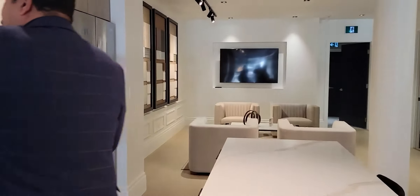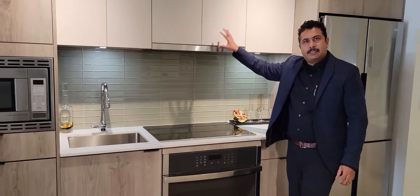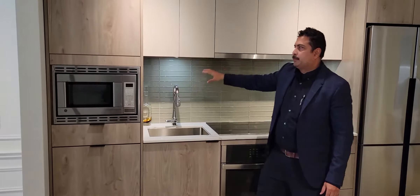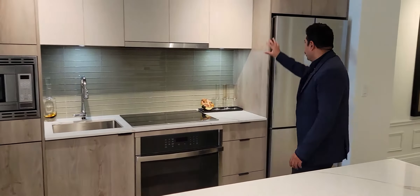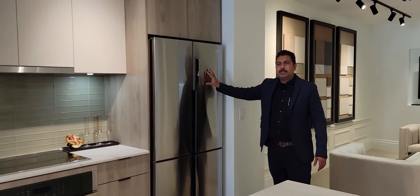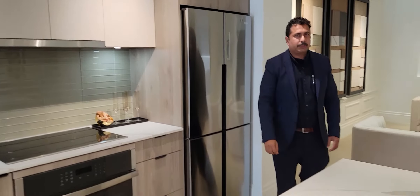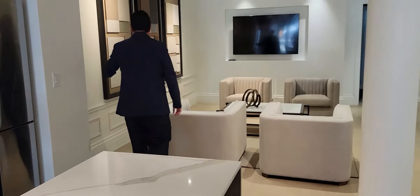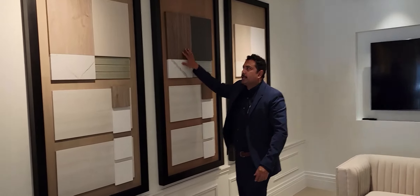This is going to be the standard finishing — you can see the finishes in the model suite prepared here, showing how it will look. There's a large double-door fridge, which is also part of the standard features. The flooring and finishes shown here are all included as standard.